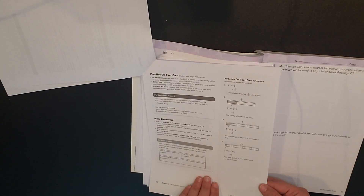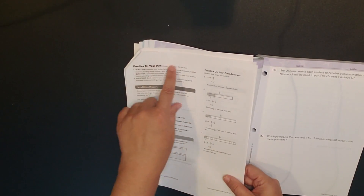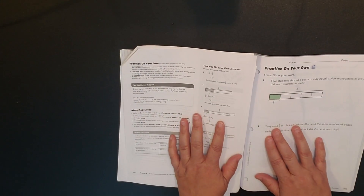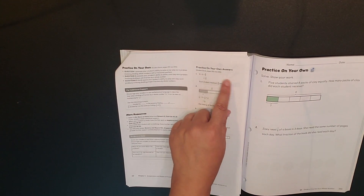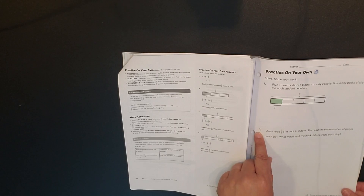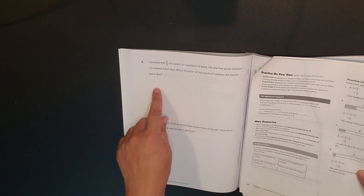Looking at the bar modeling section — pages 203 and 204 — the guide shows the bar model from the student text. For question two, where no bar model is provided to the student, the guide shows how it should be set up. The same applies to questions three and four.